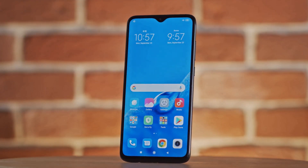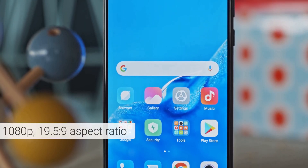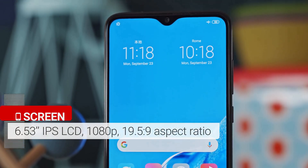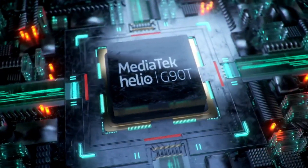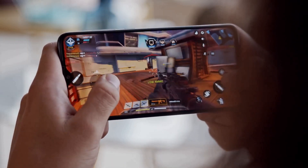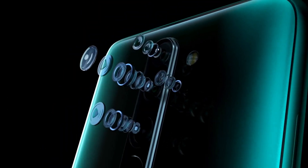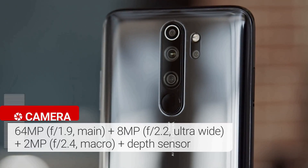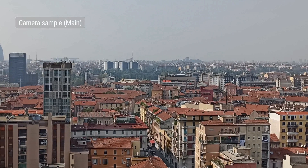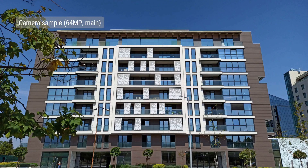The Xiaomi Redmi Note 8 Pro was launched in September 2019. The phone comes with a 6.53-inch LCD touchscreen display with an aspect ratio of 19.5:9. It is powered by a MediaTek Helio G90T processor and comes with 8 GB of RAM. On the rear, it packs a quad camera setup consisting of a 64 megapixel main shooter, an 8 megapixel ultrawide lens, a 2 megapixel dedicated macro lens, and a 5 megapixel depth sensor.